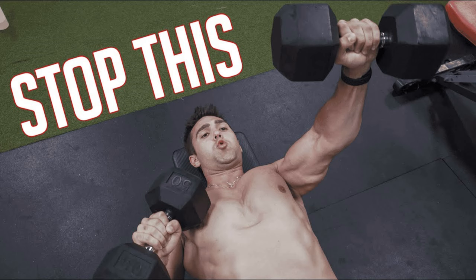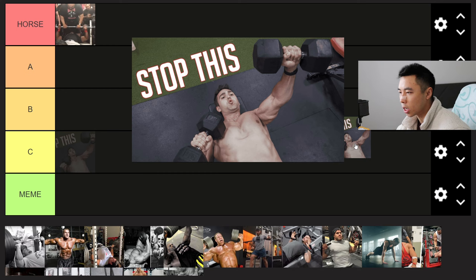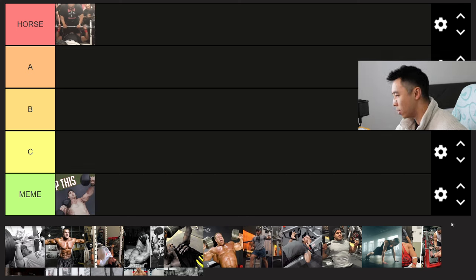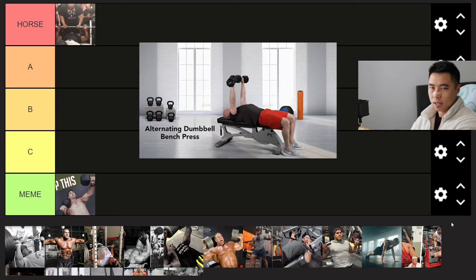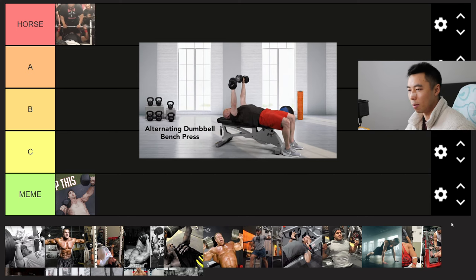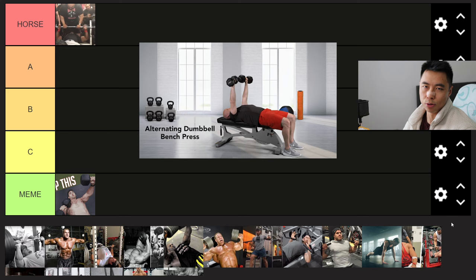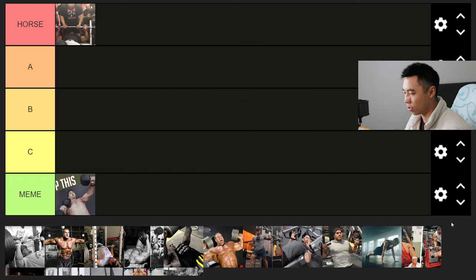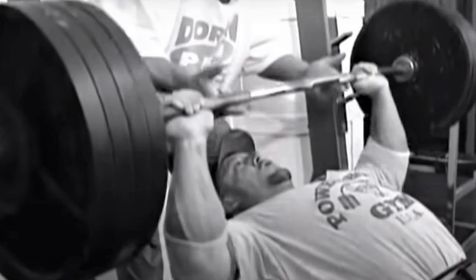Next you have alternating dumbbell presses — doesn't matter which angle, incline, decline, or flat — but when you're alternating left arm, right arm, I think it's a meme. Why waste your time doing basically the same reps per side with double the time taken, when you can just do both arms at the same time? Some people use it for stability, but there are plenty of other exercises to train your stabilizers without interfering with your hypertrophy progress. Meme tier.